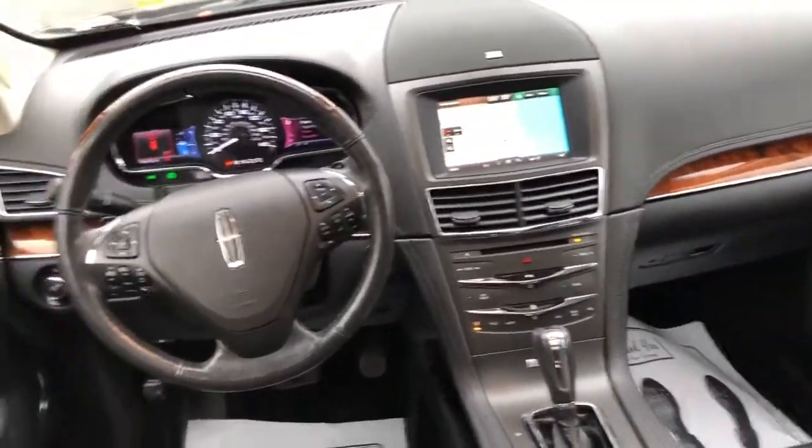Not a mark on this car inside or out. Everything works like it did when it was brand spanking new. She's a lady, folks. Miles right around 100,000.